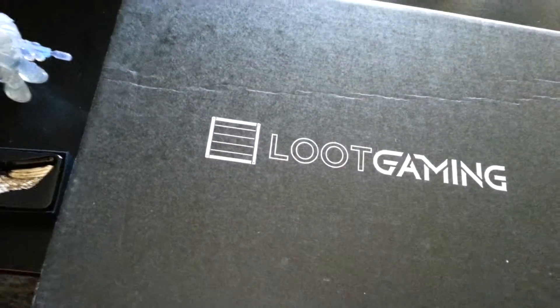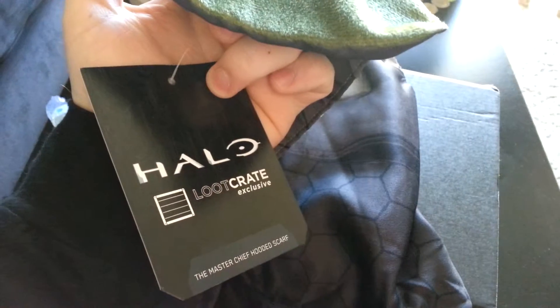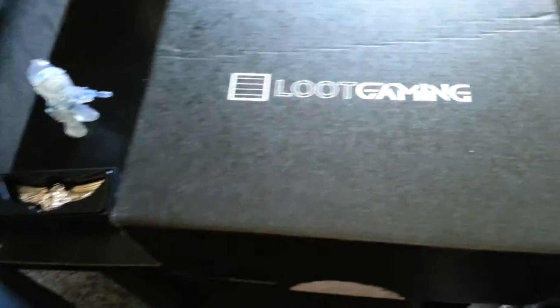This item here is a little difficult to show because I'm doing all this handheld by myself. It's a Halo scarf. This part goes on your head — put it on your head, so it's like you're Master Chief. And then it's got these parts down here that you wrap around your neck. Loot Crate exclusive, so that's pretty cool. It's kind of fun, it's a different kind of item to have.